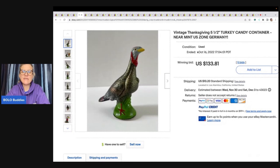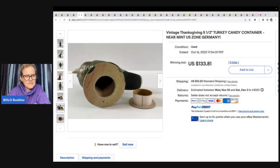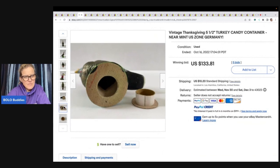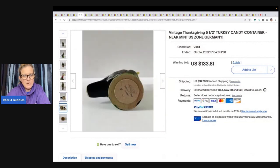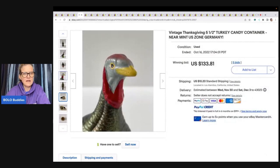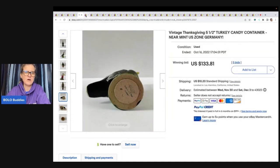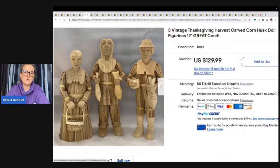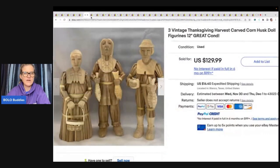This one is a Vintage Thanksgiving Turkey Candy Container — it looks like papier-mâché or cardboard. You can find these for Christmas, Thanksgiving, and Halloween. The old vintage candy containers are definitely a bolo. This sold for $133.81 plus shipping on auction. This one is incredible — it's Thanksgiving Harvest Carved Corn Husk Doll Figurines. I don't know if I would have picked that up, but it sold for $129.99 plus shipping.